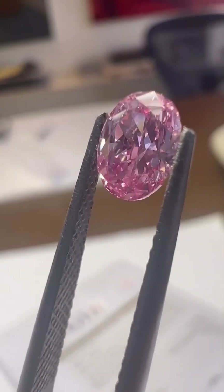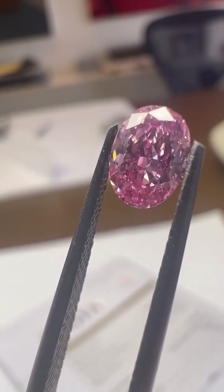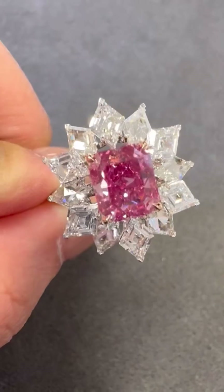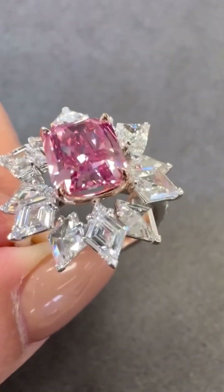What gives a pink diamond its color? Scientists believe it's not trace elements like with other colors, but instead intense pressure and distortion in the atomic structure, caused deep within the Earth's mantle over billions of years. That stress became beauty.